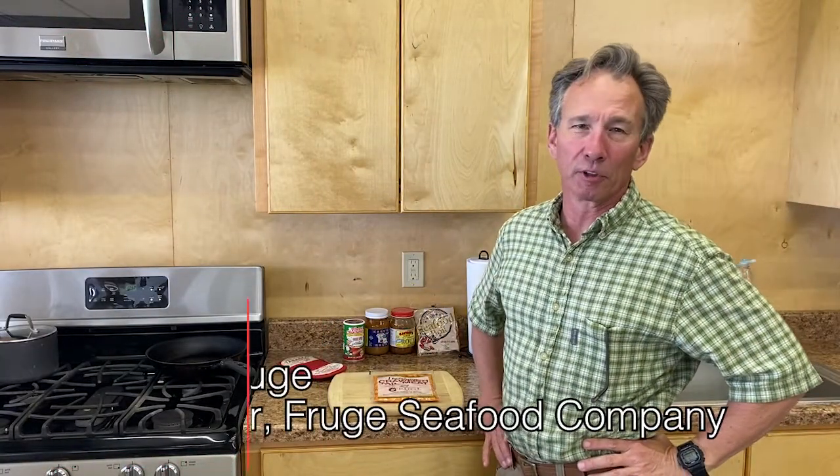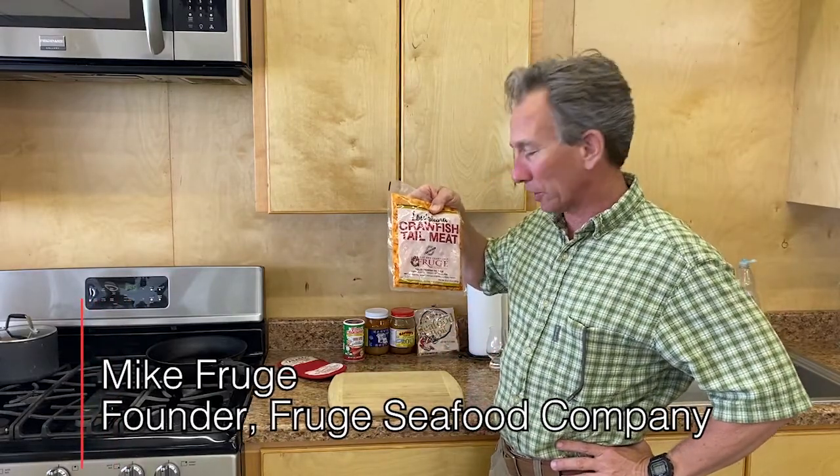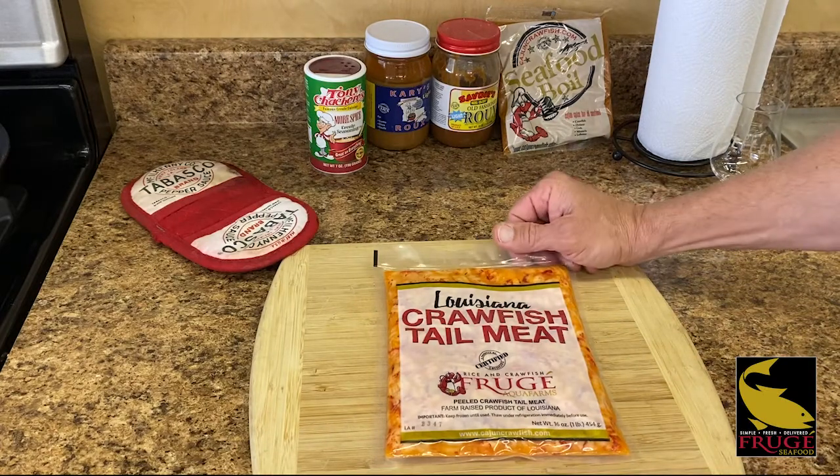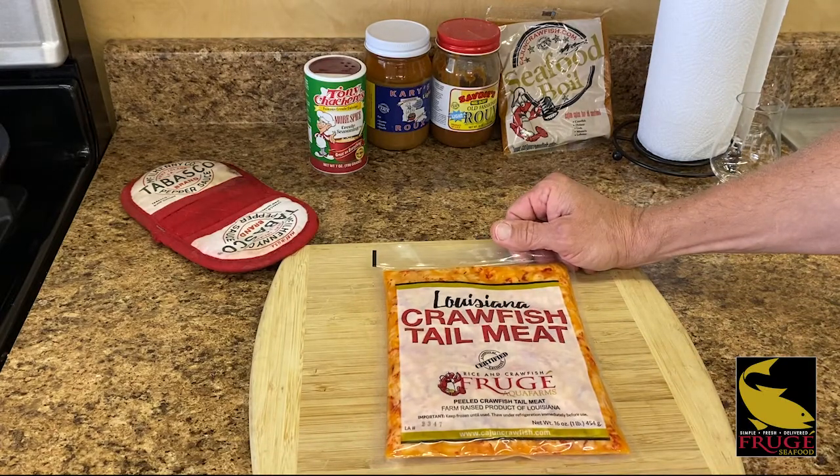Hey guys, it's Mike Fruge with Fruge Seafood Company. I'm out here to give you a little special update on fresh Louisiana tail meat. Check this out. I just want to give you guys a little highlight product of the week — we got our Louisiana fresh crawfish tail meat.